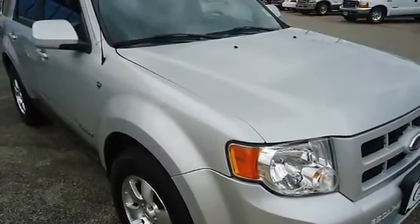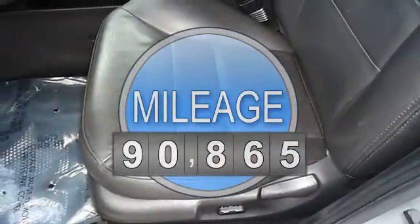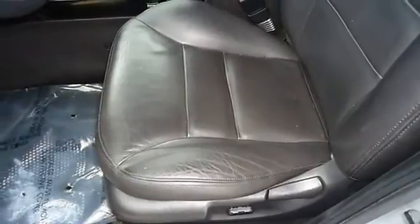Fully loaded with charcoal leather interior, power windows, power locks, power mirrors, power seats, power sunroof, and so much more.